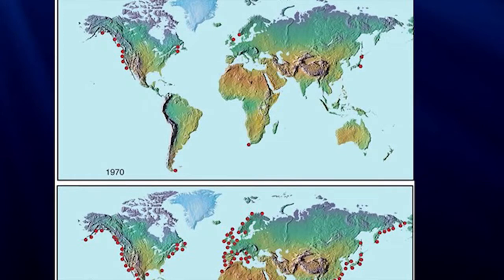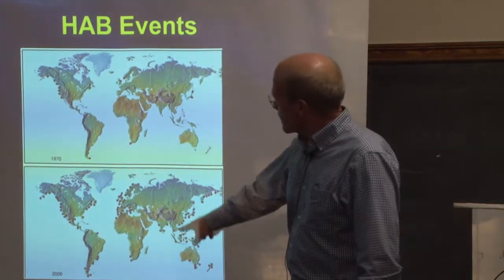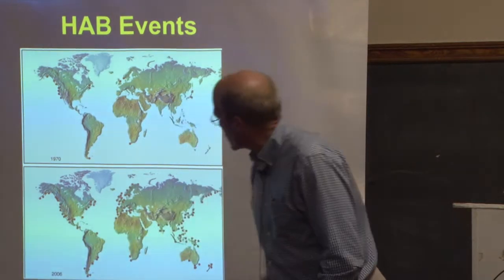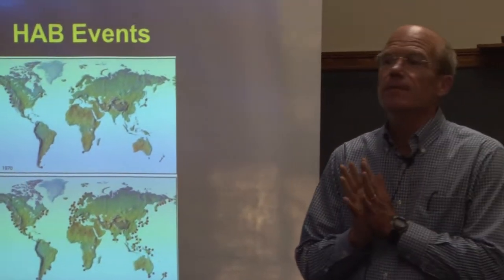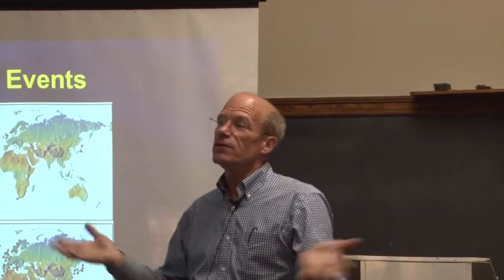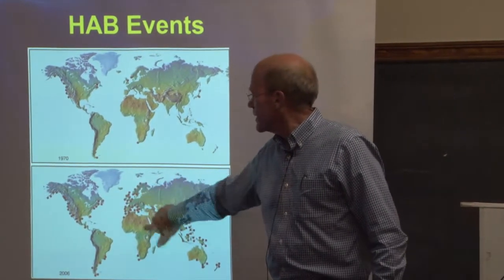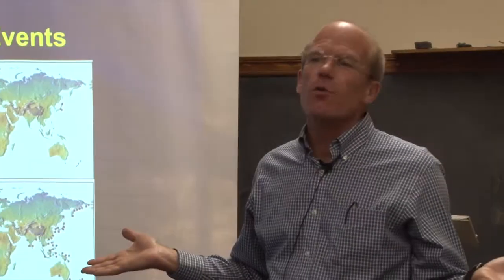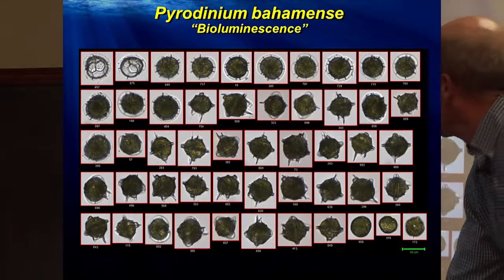HAB events in 1970 were relatively few, mostly on the West Coast, but by 2006 there are many more HAB events globally, probably driven by climate change and eutrophication. These organisms require sunlight to grow but also need nutrients — especially nitrogen and phosphorus — coming largely from agriculture or sewage treatment plants. We're also probably recording more events because there are more observations going on and a greater focus on measuring the environment.